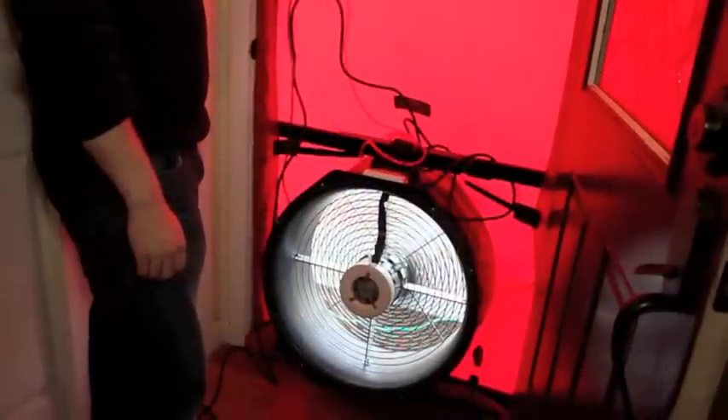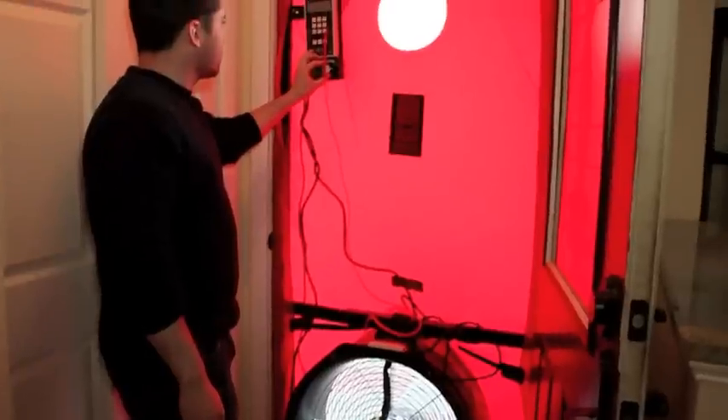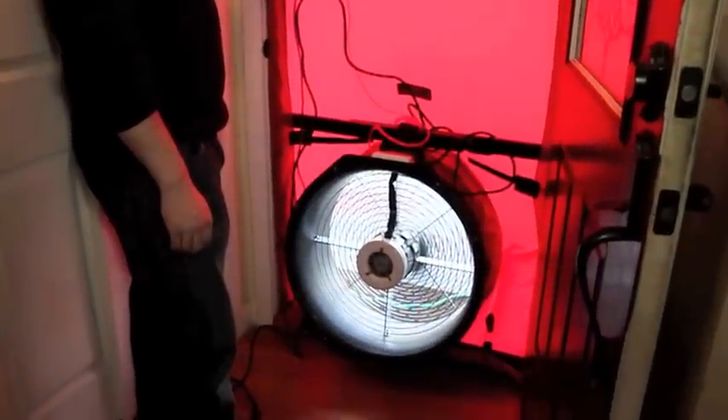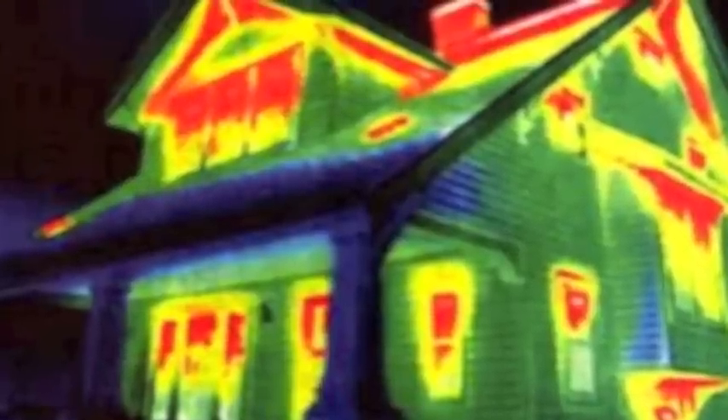Before we scan your home, we run the blower door — a tool that depressurizes your home and measures the air leakage. While the blower door is running, we walk around with the infrared camera. Not only can we measure the air leakage with the blower door, but we can see the air leakage with the infrared camera. It comes across the walls like streaks of light from windows, wall penetrations, lighting, top plates, ceiling fans, and other ways.